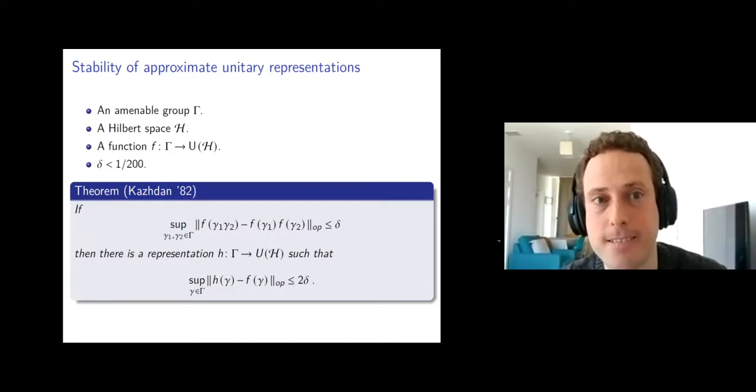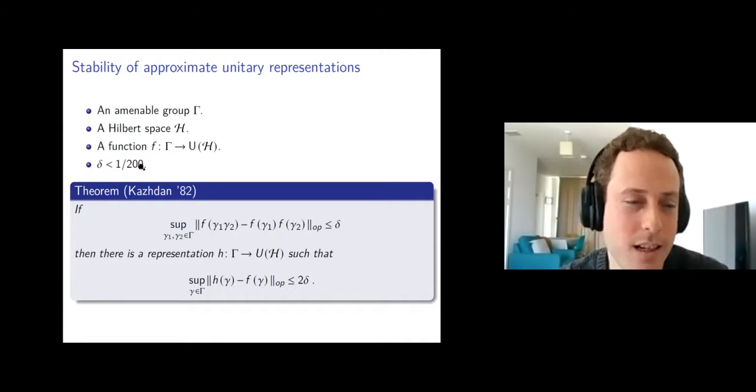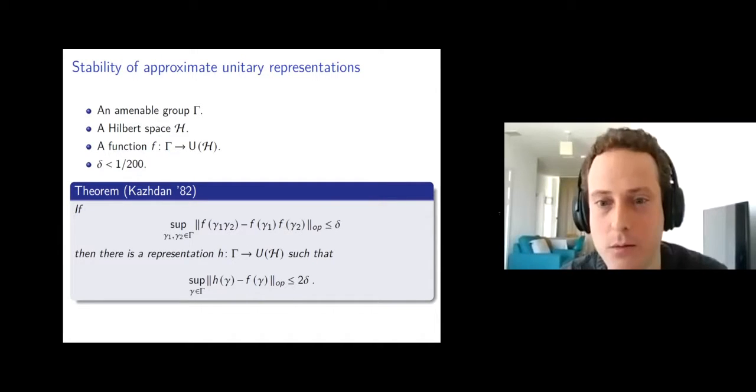Where does this constant one-over-200 come from? If you want the defect to be delta and the approximation to be two delta, then you get one over 200. Otherwise you get a larger constant. I don't have a good answer.